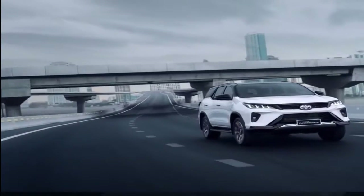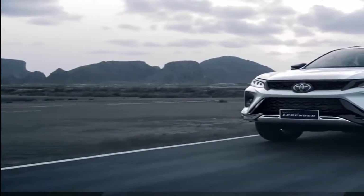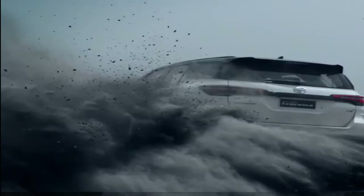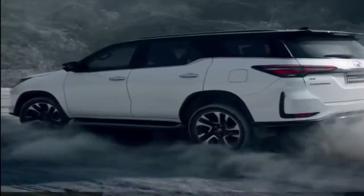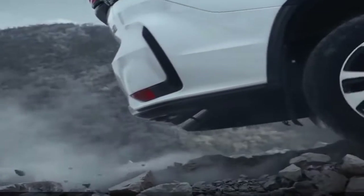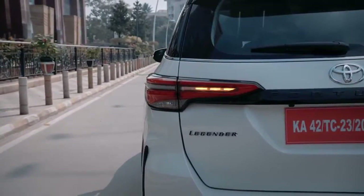In this new edition of Fortuner Legendre and facelift, you will get a revised face with new headlights, grille and bumper, and 18 inches of alloy wheels as well. Fortuner also provides you with the slimmer looking LED taillights.